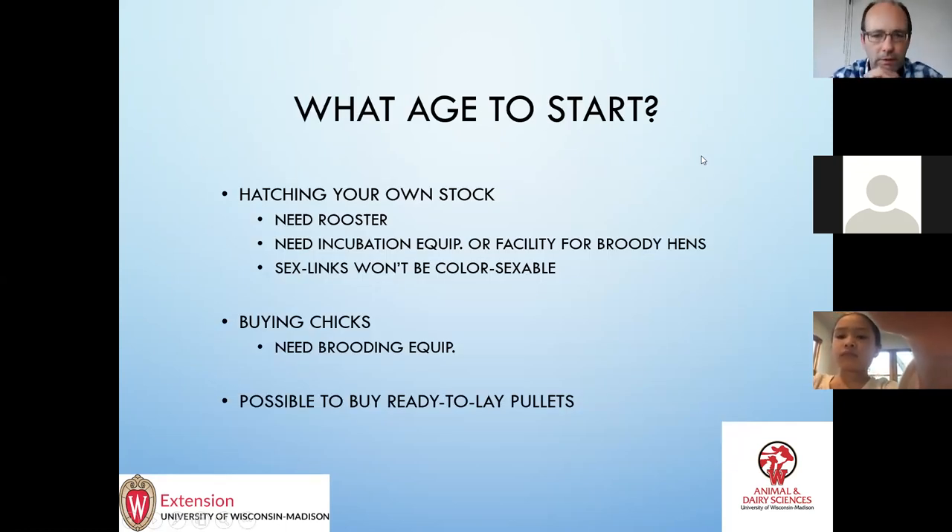What age to start? For most people with small flocks, at least getting started, I think buying chicks tends to be the best place to start. You can get chicks either at a farm store or from breeders around you, or have them mailed to you depending on how many you're getting. The chicks are generally pretty disease-free when they come in. You still need brooding equipment but you can get away with not having incubation equipment and things like that.